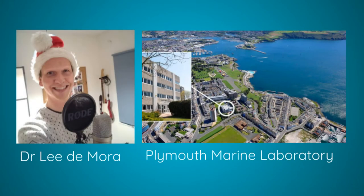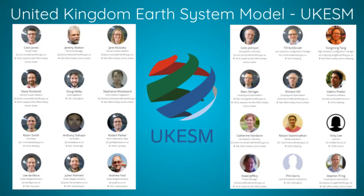I'm Dr. Lee DeMora and I work here in Devon at PML, which is a registered environmental charity. Our building is on Plymouth Hoe, but at the west end, so possibly not the Marine Laboratory that you're thinking of. My job is to develop, monitor and evaluate computer simulations of the climate with a focus on the ocean. The primary project that I've been working on is the United Kingdom Earth System Model — a state-of-the-art climate simulation and one of the most advanced simulations of its kind in the world.